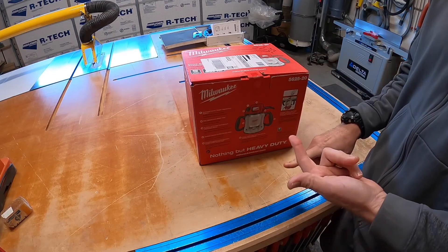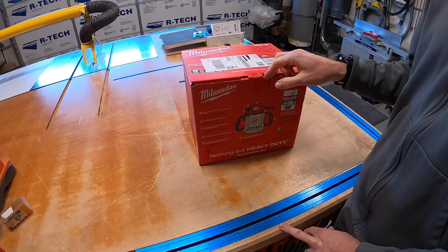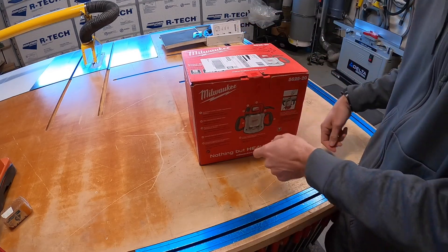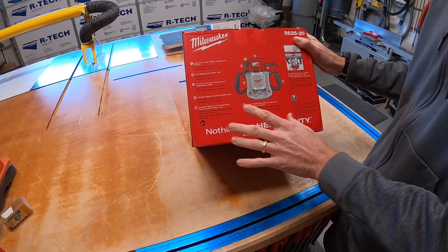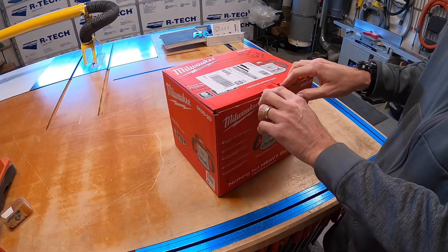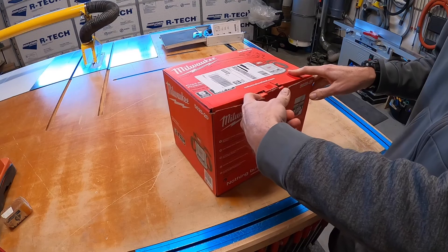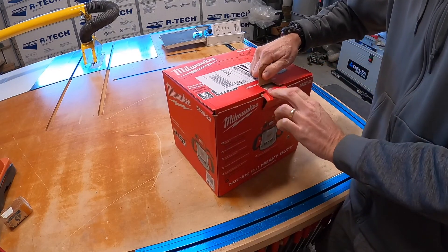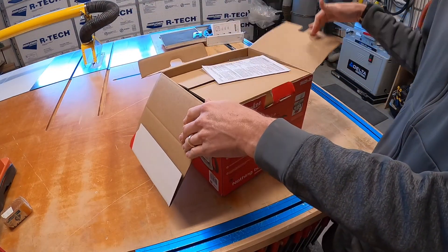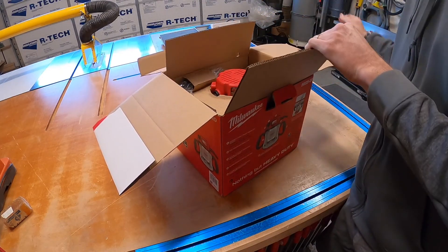Those two Porter Cable 75-18s — if you understand routers in shops, you know those are really good. But I don't like them. I like the Milwaukee. The Milwaukee to me is way better. I don't care if you're in a lift or not — this is a better motor. Since Porter Cable doesn't make those anymore, people are clamoring for them. But trust me, if you can go right now on eBay and grab this thing, this is an incredible price.